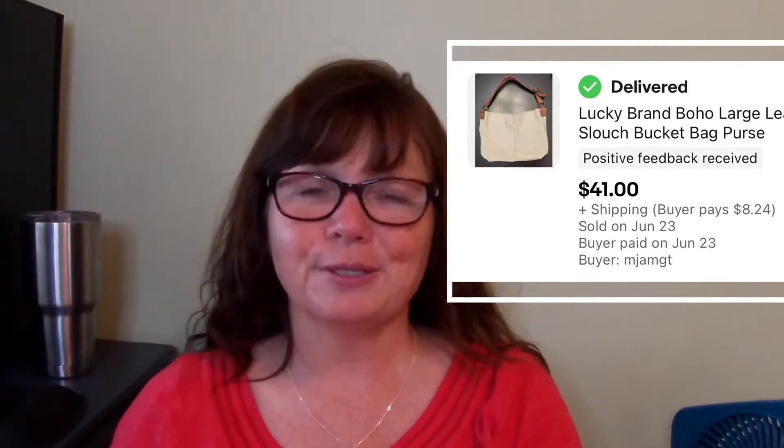Next is this Lucky Brand leather purse. I grabbed this a couple of weeks ago at a yard sale — I think it was in one of my Thrift With Me videos. Really, really cute and in great condition with very soft leather. This sold within less than a week for $41 and I only paid $1 for it. Great find.